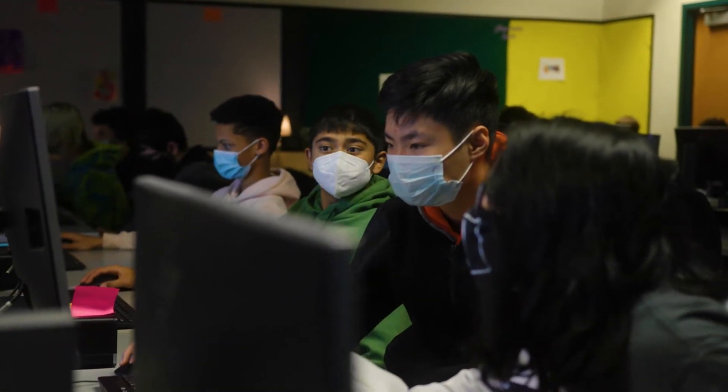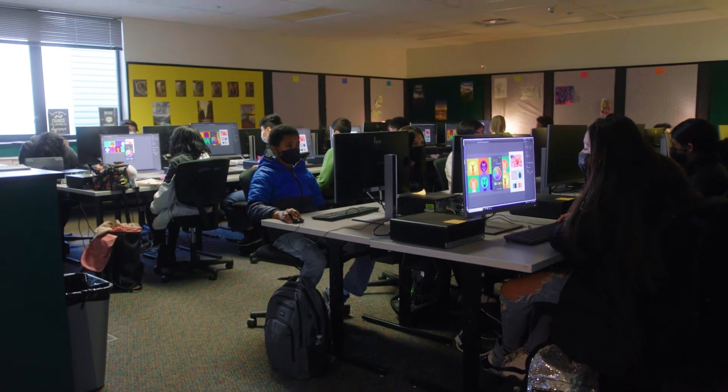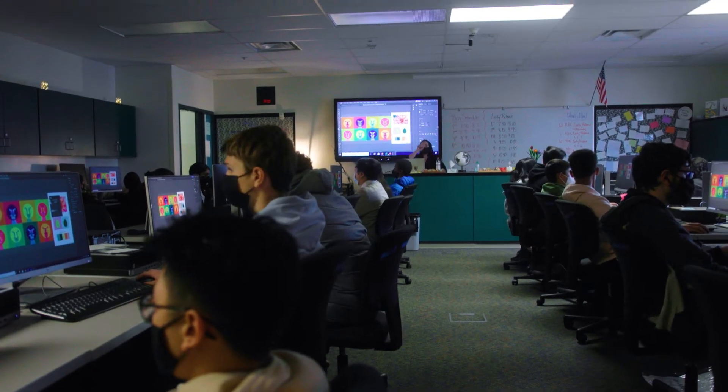Hey guys, I'm Miss Yankevitz, a teacher here at Kent Ridge High. What I teach is digital design — it's a course dedicated to learning some of the Adobe Creative Cloud software. We work on Photoshop, Illustrator, Animate, and a ton of fun things. Basically, the whole year we spend creating and manipulating images and just having a lot of fun, but using things in the real world that you guys could get careers out of one day.